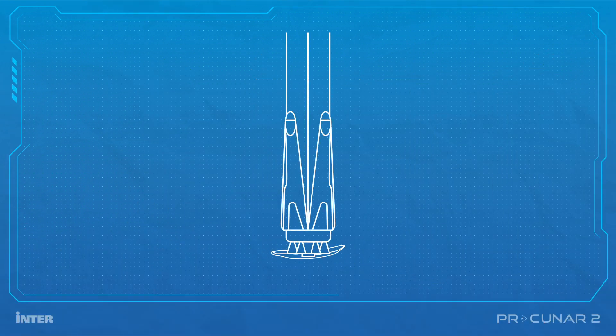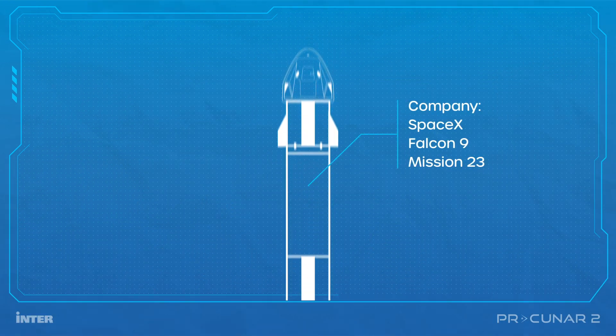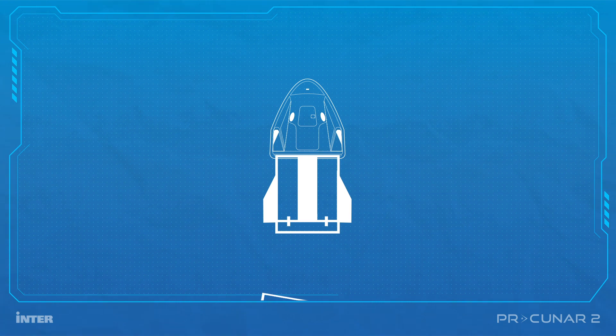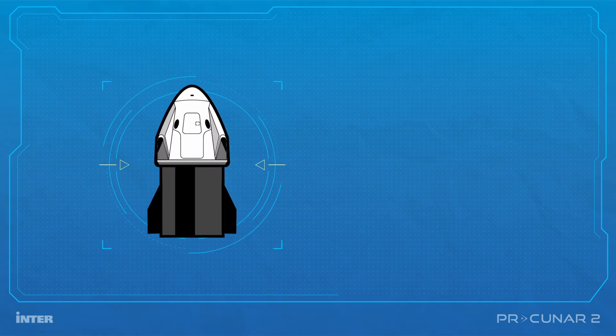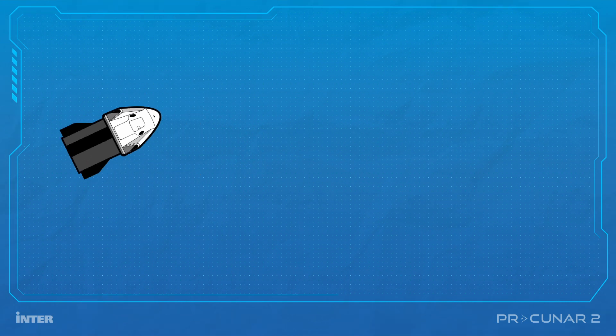The satellite will be launched into space inside the Falcon 9 rocket, mission 23 of the SpaceX Company of the famous businessman Elon Musk, to the International Space Station. Once launched, the Dragon capsule will separate from the rocket and carry the PRQNAR-2 satellites that are all part of NASA's ELANA-36 project.